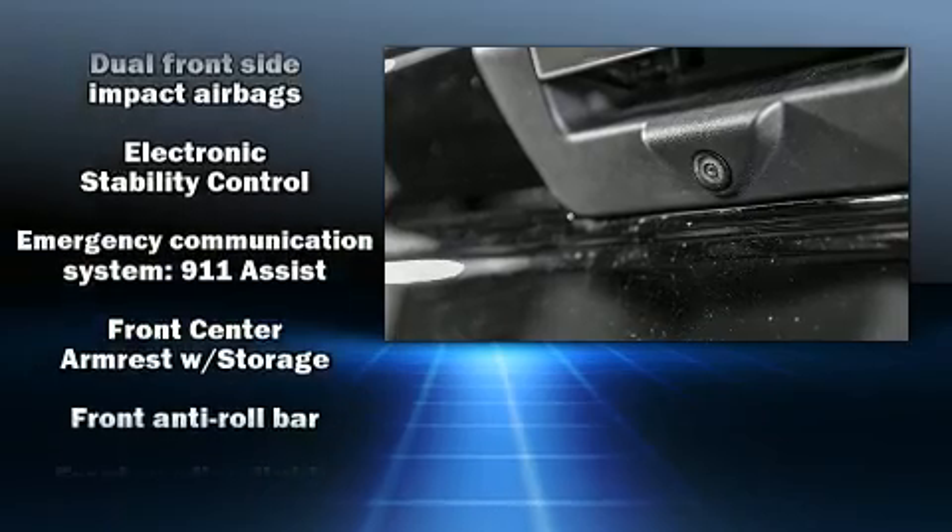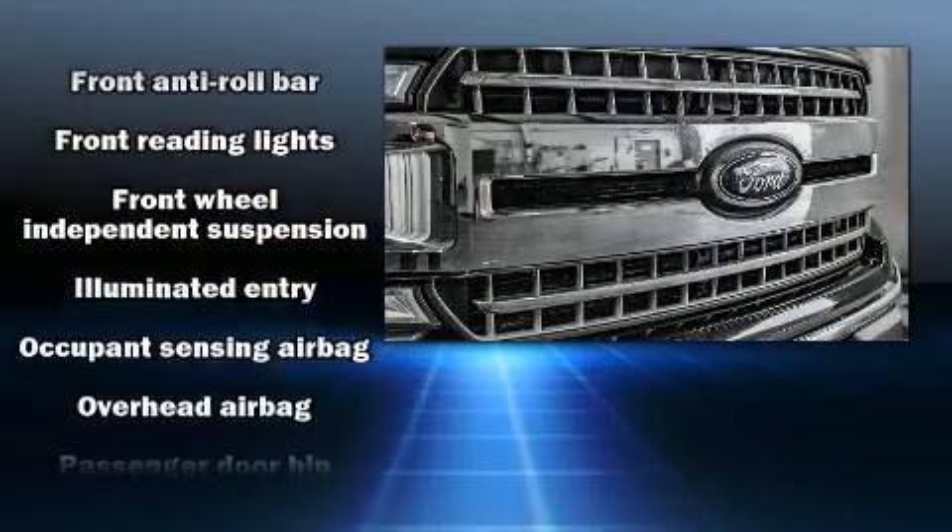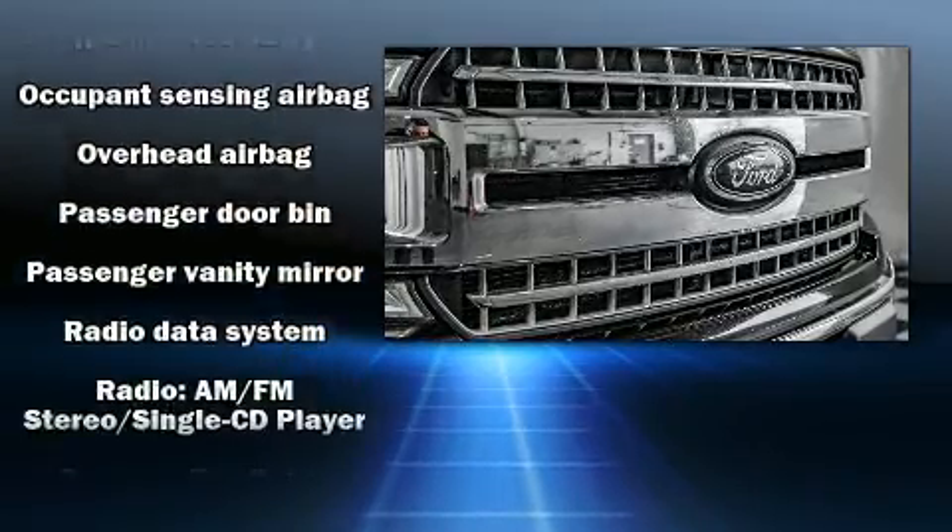Four-wheel disc brakes with ABS and electronic stability control monitor various mechanical systems, keeping you on your intended path.